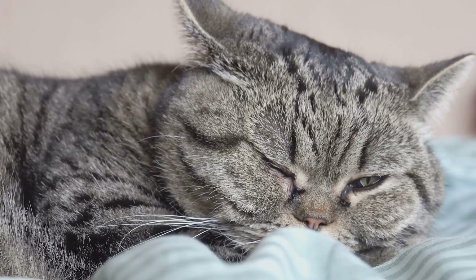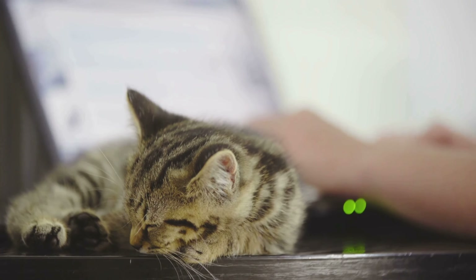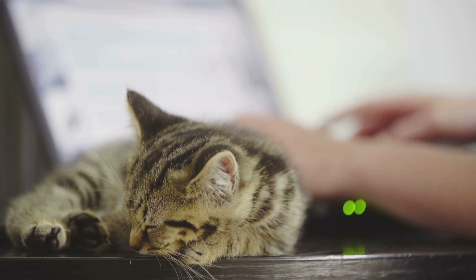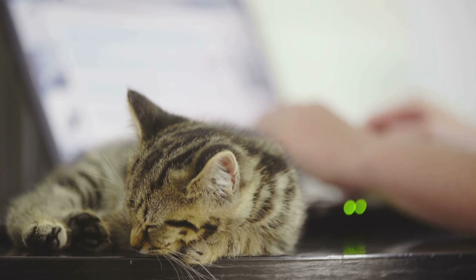Sleep is very important for cats, as they sleep from 12 to 16 hours a day. This long period of rest is vital because it helps them save energy for their playful activities and hunting instincts. By knowing where our cats nap and why they choose those places, we can understand some of their unique behaviors and provide a safe environment where they can thrive even when we are not around.